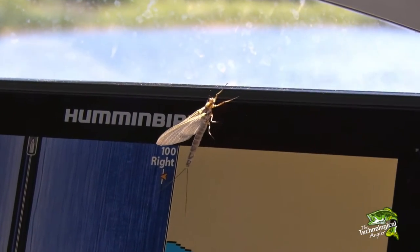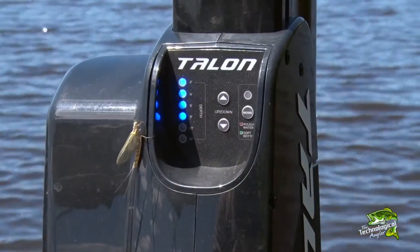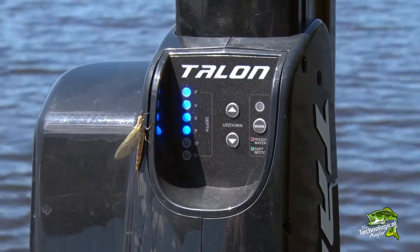Mayfly hatches, especially the big ones that we see in June and early July, can put a major kink in many anglers' plans. With abundant natural forage emerging from the mud, swimming through the water column, and floating on the surface, it can be challenging to piece together a productive pattern.